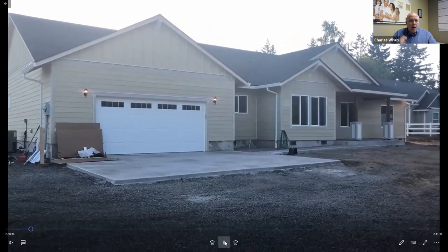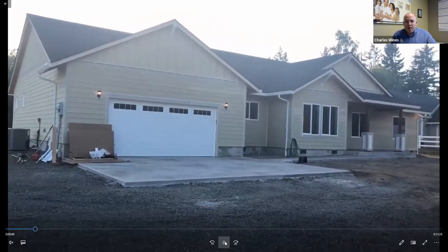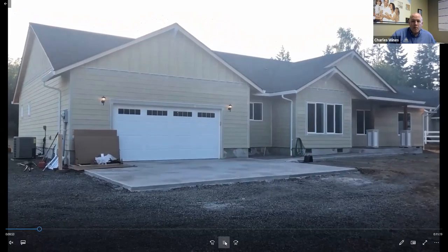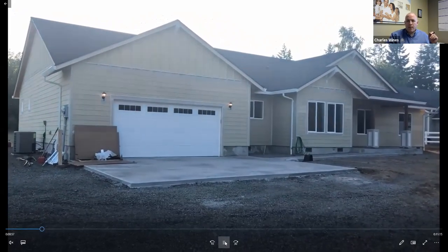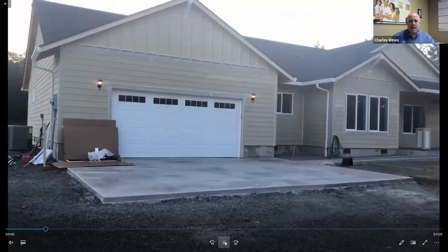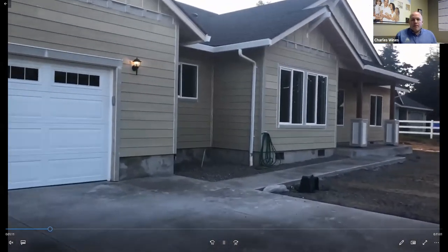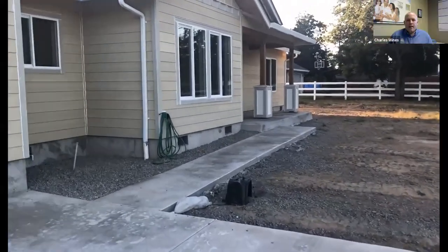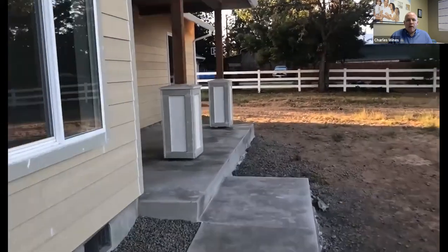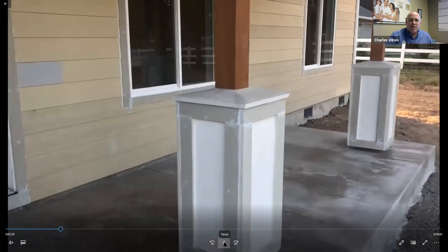The home is almost done — there are just a couple of things we're still working on. You can see they have their driveway port and apron, which the customer contracted out on their own. These customers did more of the sweat equity route. We've got a more turnkey route and a sweat equity route, depending on what's going to work best for you and your family. We are approaching the front of the home — the garage is on the left, and the den is right here.